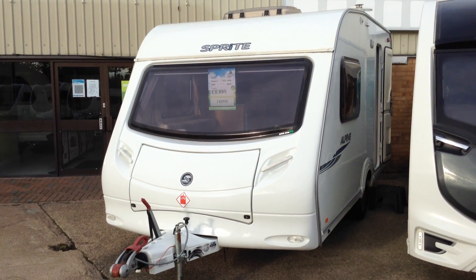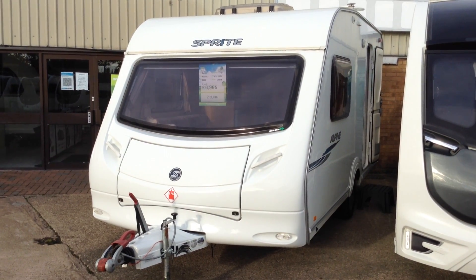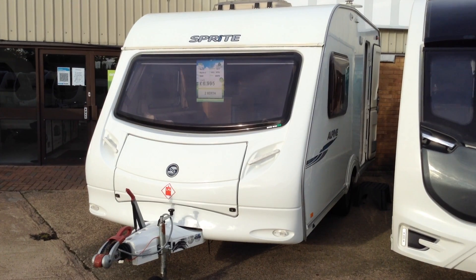Today I'm going to show you around this 2009 Sprite Alpine 2 — two berth, lightweight touring caravan with bathroom across the back.